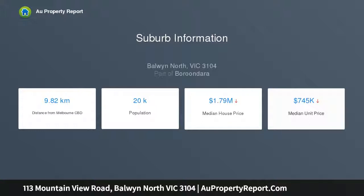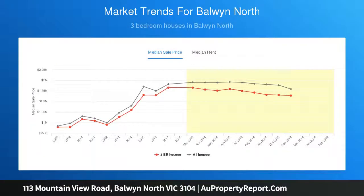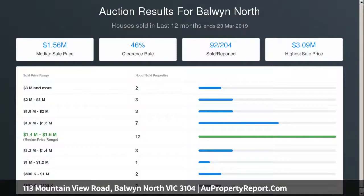Surrounded by leafy and well established gardens, the just refurbished interior presents in excellent order with the current accommodation featuring dark stained floorboards contrasting a light and bright all white decor. An entrance hall opens to a combined sitting and dining room with OFP and double doors to a northeast facing terrace.